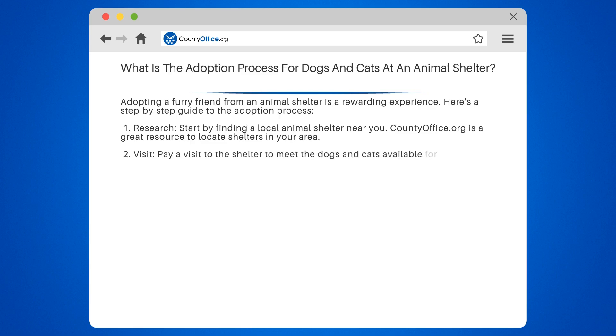Step 2: Visit. Pay a visit to the shelter to meet the dogs and cats available for adoption. Spend time getting to know their personalities and see if it's a good match.